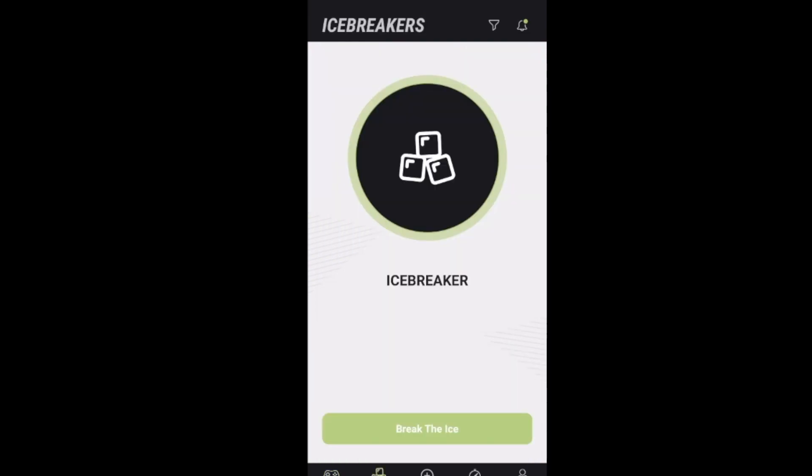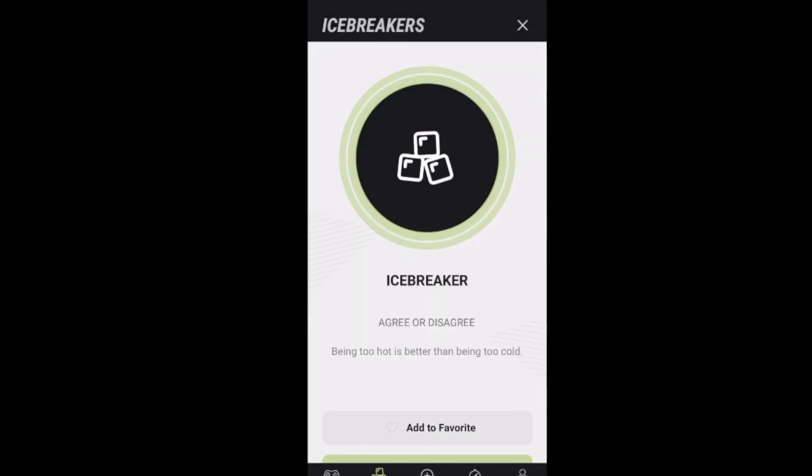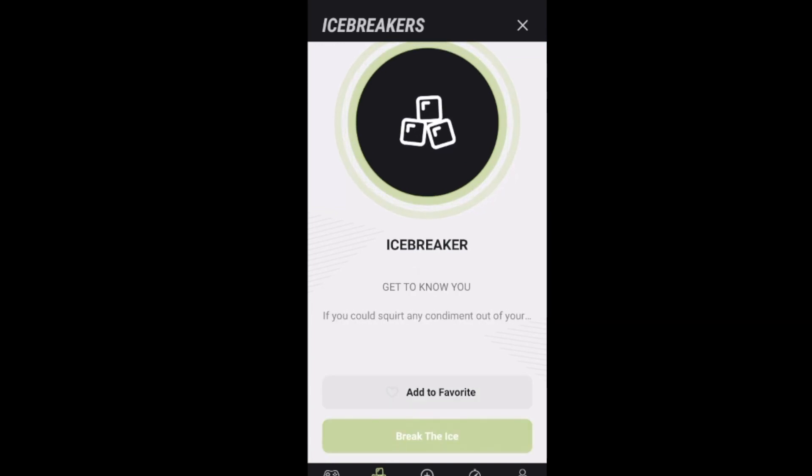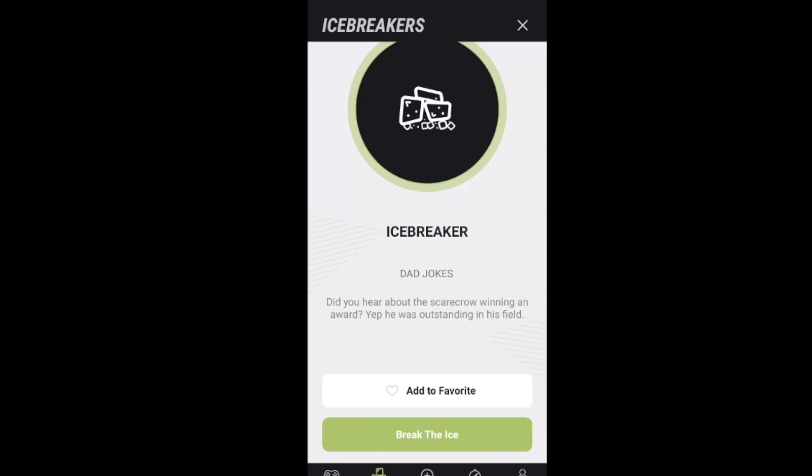At the very bottom you can also do things like icebreakers. Hit 'break the ice' and it gives you an actual question you can ask your group — like icebreaker trivia: in miles per hour, how fast can an ostrich run? The answer is 60 miles per hour. You can plug this in, put it up on the screen, or use it as a random question for your small group. Let's try again — this one's called dad jokes: 'Did you hear about the scarecrow winning an award? He was outstanding in his field.'